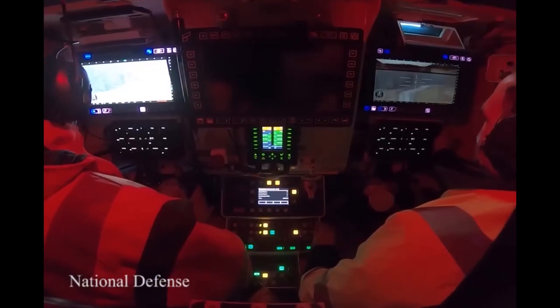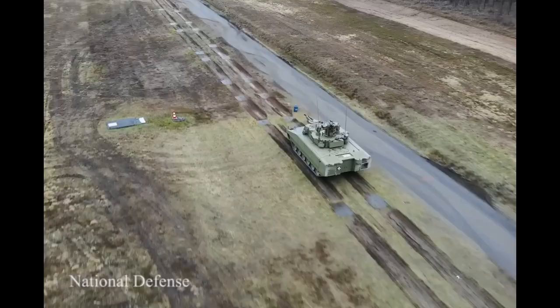Several reports state that Canada used about 20 German-made Leopard 2A6 tanks in Afghanistan.